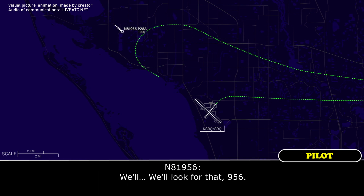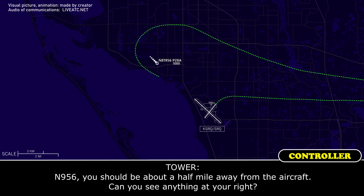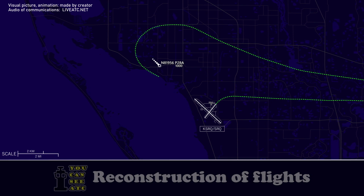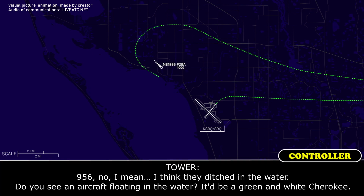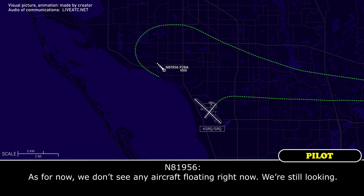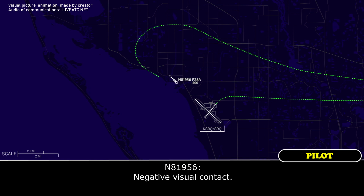956, we're looking for that. 956, you should be about a half-mile away from the aircraft. Can you see anything to your right? We're still looking for traffic, 956. No, I mean, I think they ditched in the water. Do you see an aircraft floating in the water? It would be a green and white Cherokee. We don't see any aircraft floating right now, we're still looking. 956, did you see anything? Negative visual contact. Okay, thanks for looking.